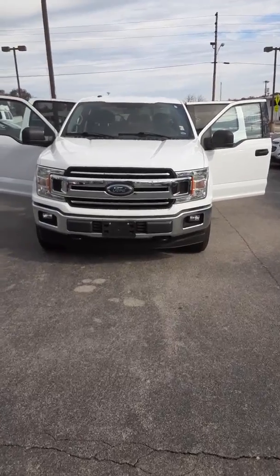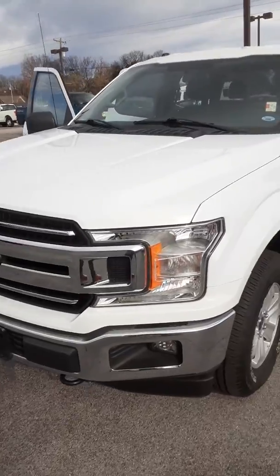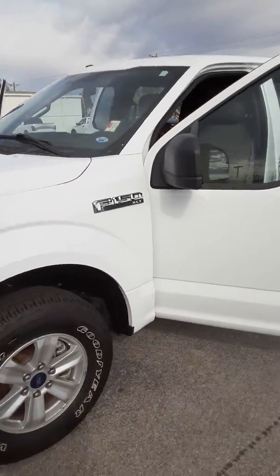Good afternoon David, this is Tico here at Morristown Ford. Today we have the 2018 F150 XLT 4x4.